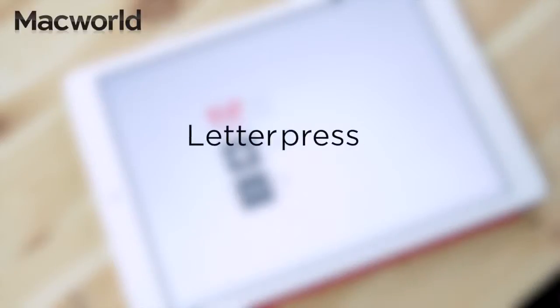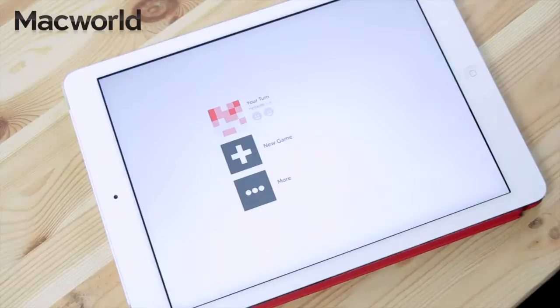This one is Letterpress, a fantastic free game for the iPad and the iPhone. Word game fans will enjoy this one. It's a little bit like Words with Friends and things like that, in that it's designed to be a social game.